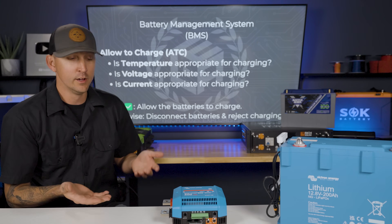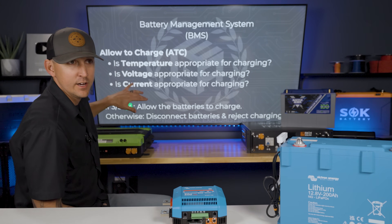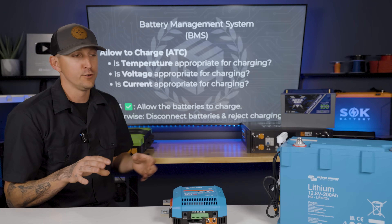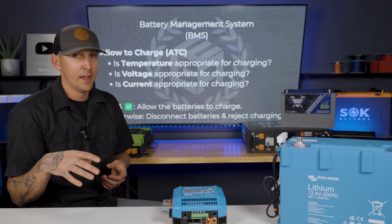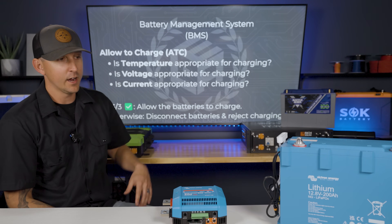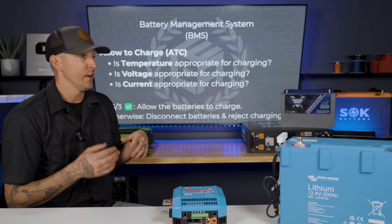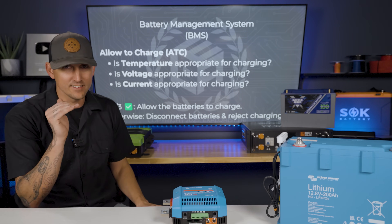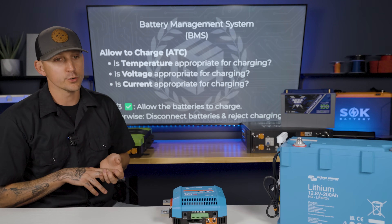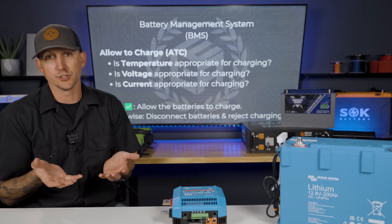But if we've discharged it to a critical level, it depends on how the BMS is set up. These internal batteries, if you drain them to such a degree, they're going to shut down to like two to three volts to prevent any kind of damage to the actual cells. To recharge them, you just have to hook it up to a charger connected to shore power, forcing some power back in to get it up to a chargeable voltage. This can leave you stranded with DC to DC chargers or solar charge controllers if they can't see a chargeable voltage.